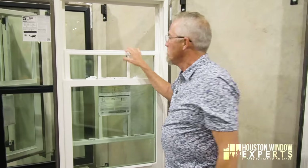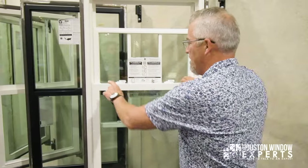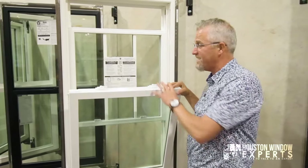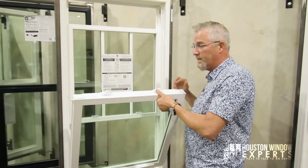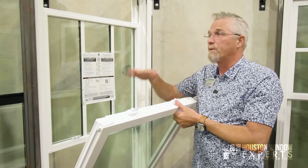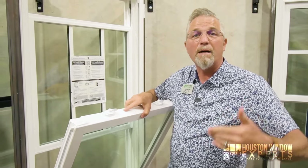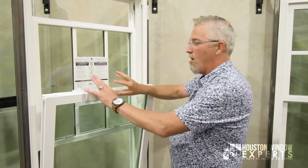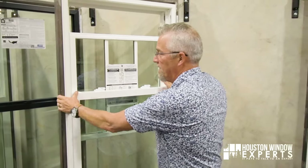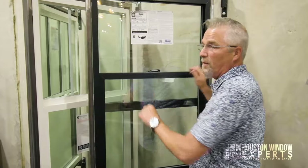There is an option for what's called a tilt window. This is a double hung tilt window. A lot of companies sell tilt windows and double hung windows. In fact, if you called three different window companies to come out to your house, almost all of them would be showing you a tilt window or a double hung tilt window. This single hung window does not tilt — it only opens and goes up and down.